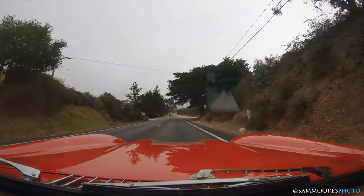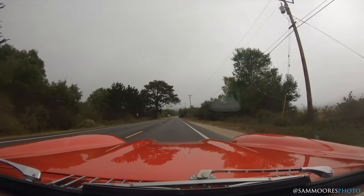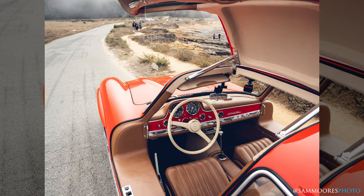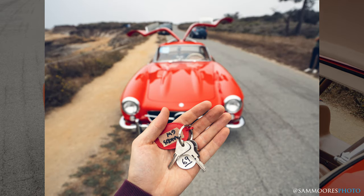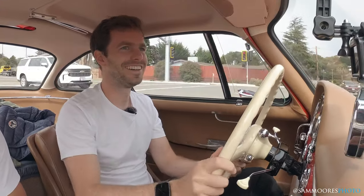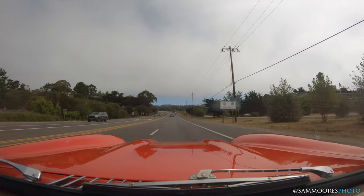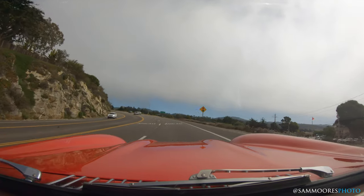We're on our way back to base now — had a bit of a drive, had a lot of fun. We've come across what seems to be some sort of Porsche rally, with all these cars going the other way, which is quite cool. The amount of attention you get in a 300 SL Gullwing is quite something. When we stopped to take photos, loads of people came over to say hello and have a look at this lovely red car.